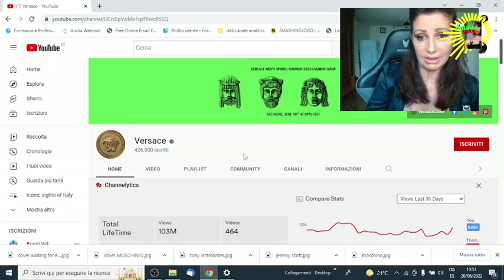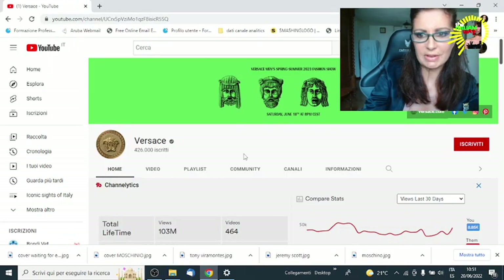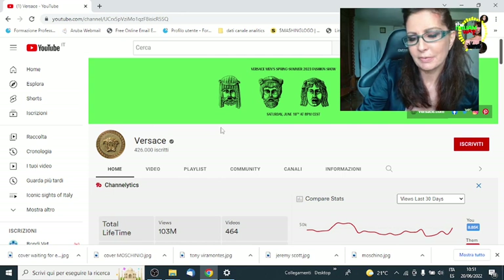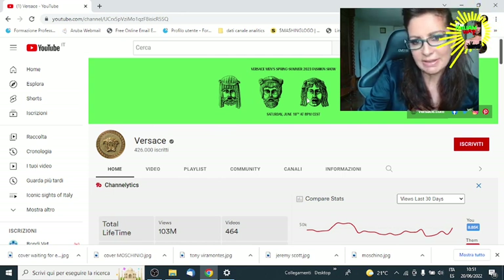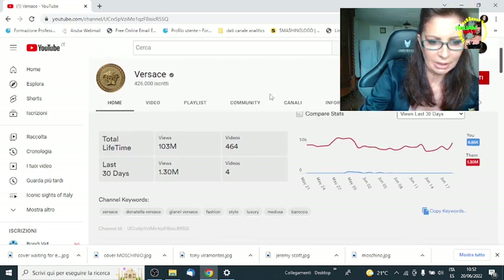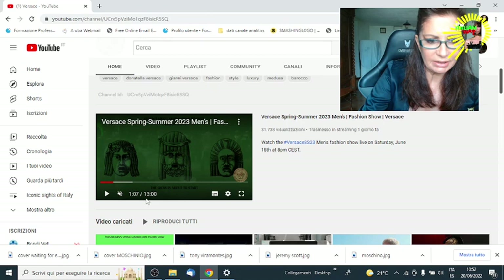Ready to dive into YouTube and discover the Donatella Versace channel with the video of the fashion shows. The banner was adapted to describe the main inspiration of the Men's Spring Summer Collection 2023. It's something that comes from Ancient Greece. Let's start with the video.